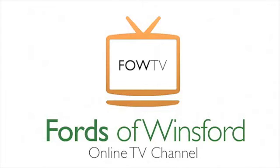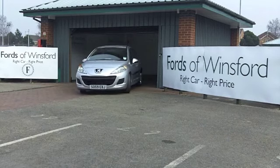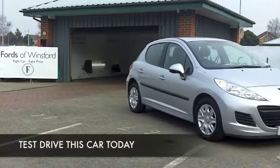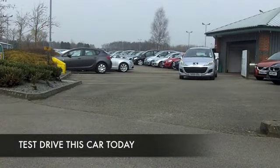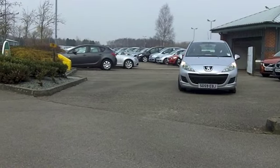The Peugeot 207 city car was one of Peugeot's best-selling cars ever. But in about 2012, it rolled off the production line for the last time, certainly for Europeans. I think it's still made in Malaysia. Anyway, it was replaced by the 208.